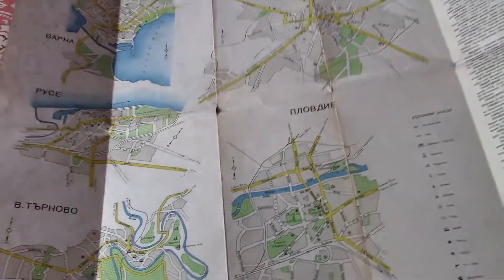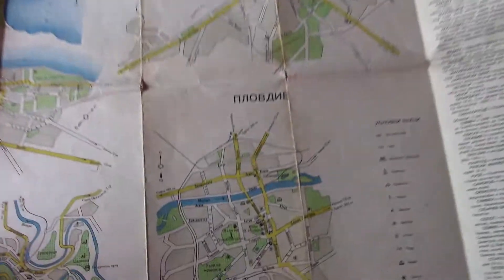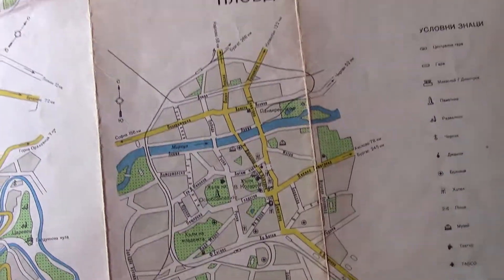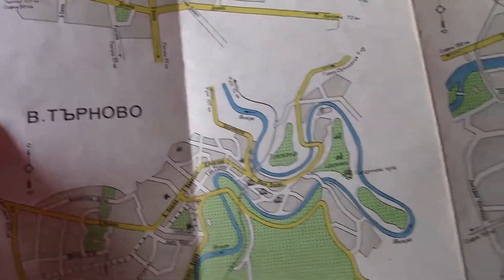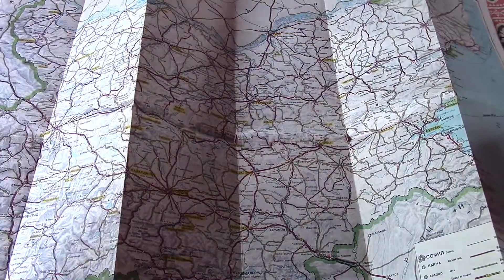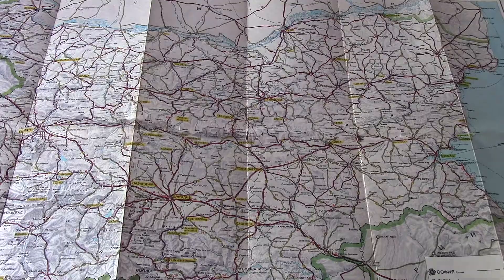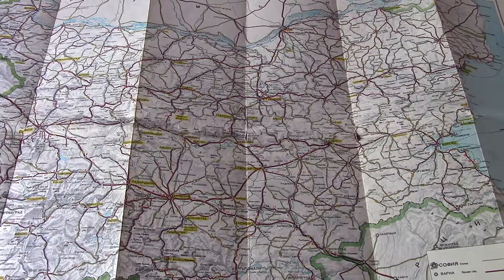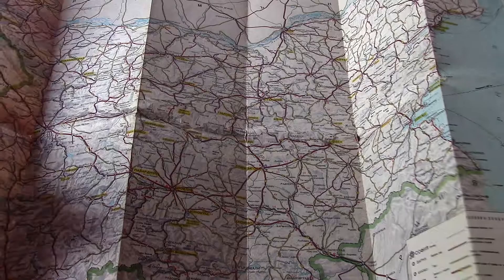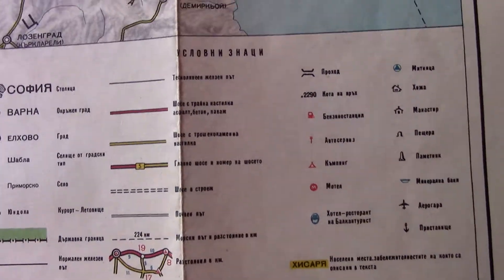I thought it was kind of cool. I got it at an antique store — just a few bucks. As you can see, it just shows the main streets and things, and of course everything is in Cyrillic. This one shows the whole country a little better. Just your basic map.